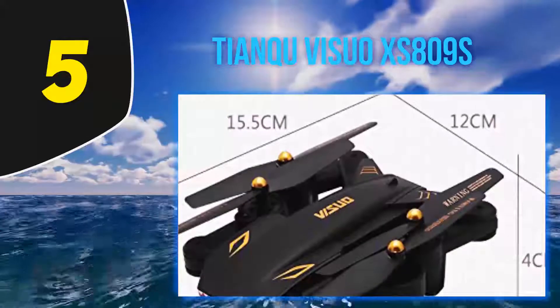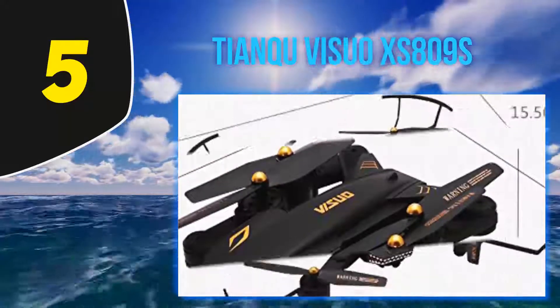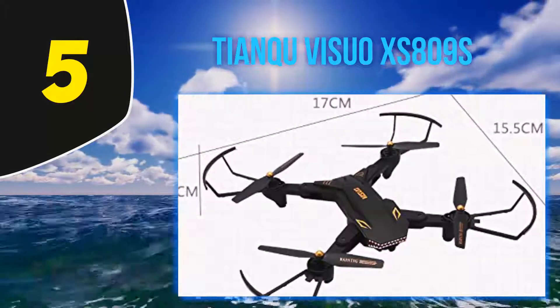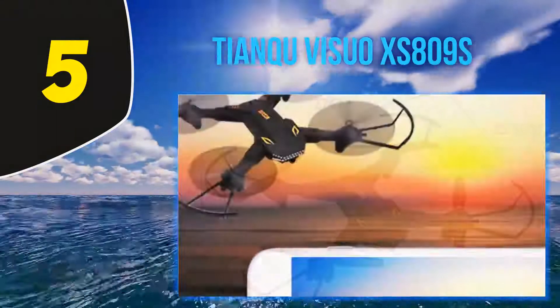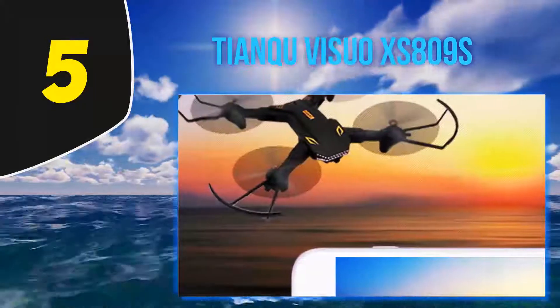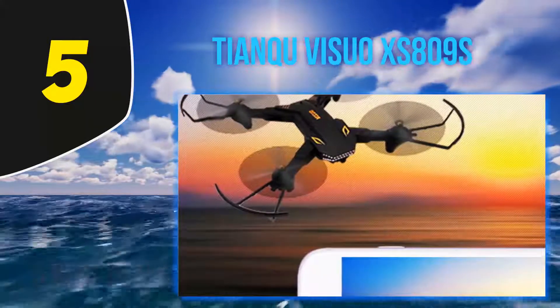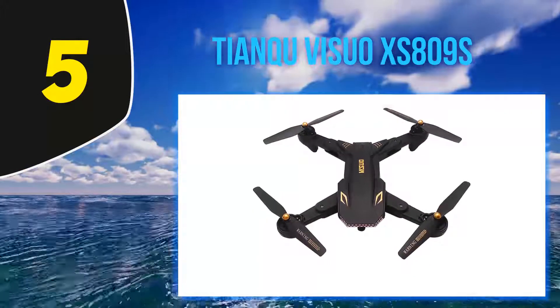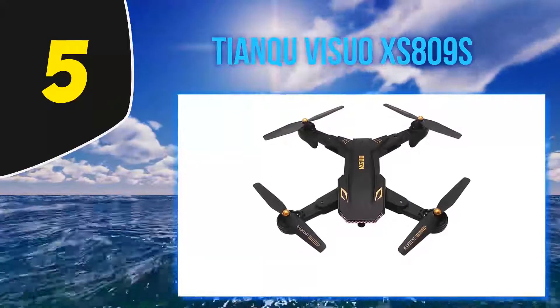The XS809W has a maximum flight time of 7 to 9 minutes, which is pretty good considering its price. Maximum control distance is 80 meters, but in proper flight conditions it can reach 100 meters. FPV transmission is surprisingly good, working as far as 80 meters.